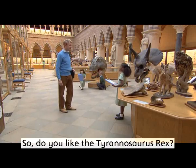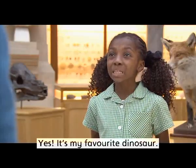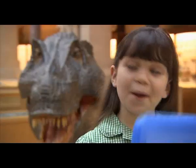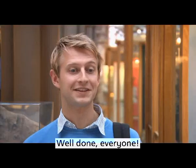And very big teeth. So, do you like the Tyrannosaurus Rex? Yes, it's my favourite dinosaur. I've finished. Me too. Well done, everyone.